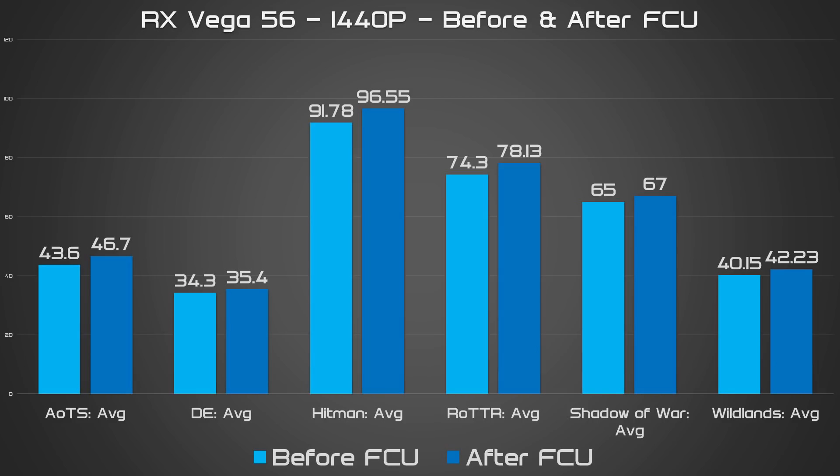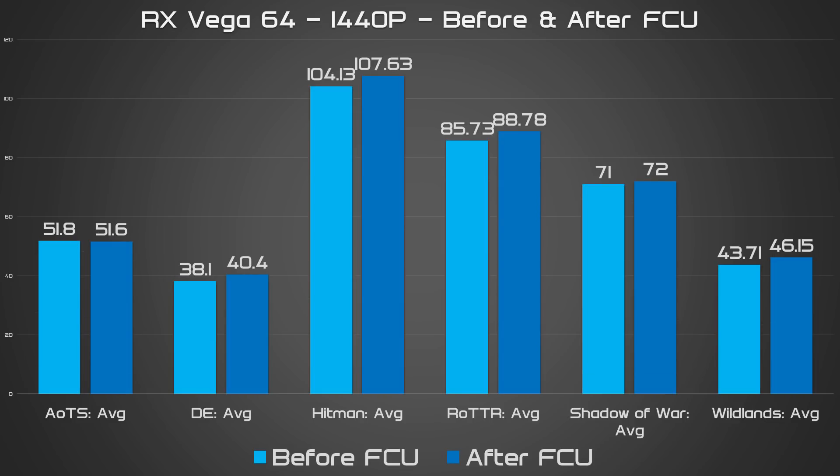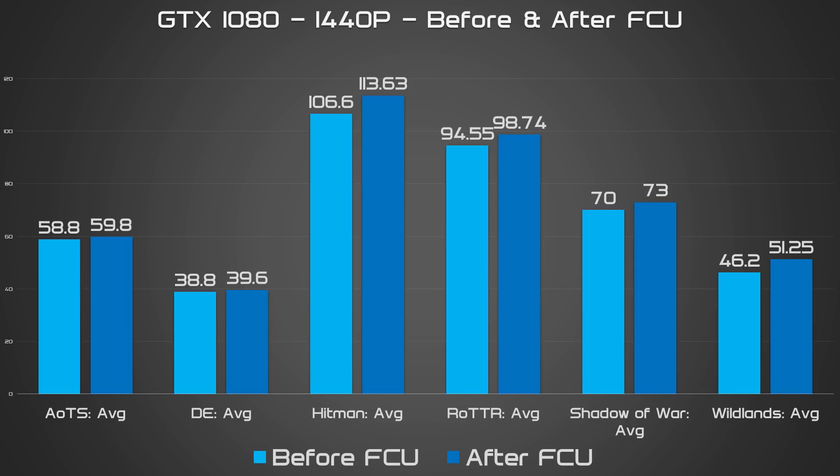Could Vega perform better with the help of the mythical Fall Creators Update? The answer is a resounding no — or at least, not as much as a few people would have you believe. Using the exact same setup and settings as before, none of the cards I tested saw FPS improvements even approaching the 10-20% mark claimed online. In fact, in Ashes of the Singularity, all three cards returned slightly worse results after the update, but that's more likely an issue with the game itself. The performance gains are real but modest — just not what the hype made them out to be, which is really annoying, because without all the fuss it would have been a nice little bonus.